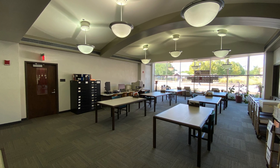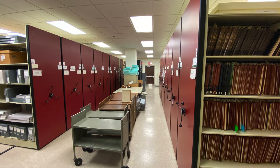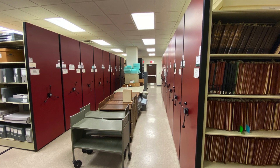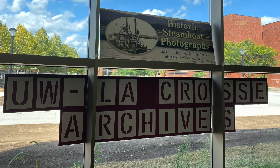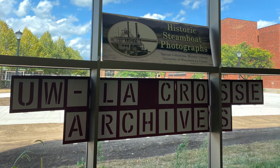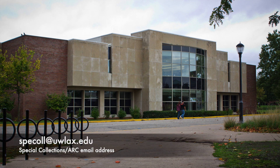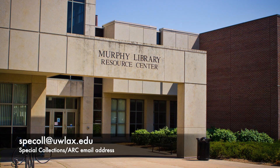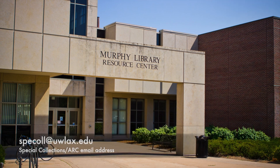This concludes our Introduction to Archives and UWL Murphy Library Special Collections and Area Research Center Tour. Hopefully you learned some new things and became more interested in using the resources here in your research. Please feel free to visit or contact us via our email. Thanks so much for watching and I hope to see you soon.